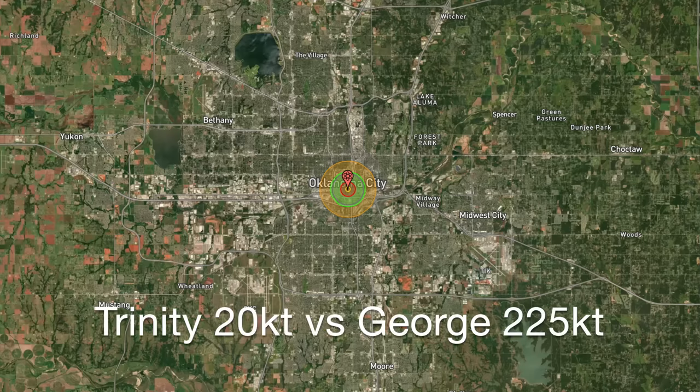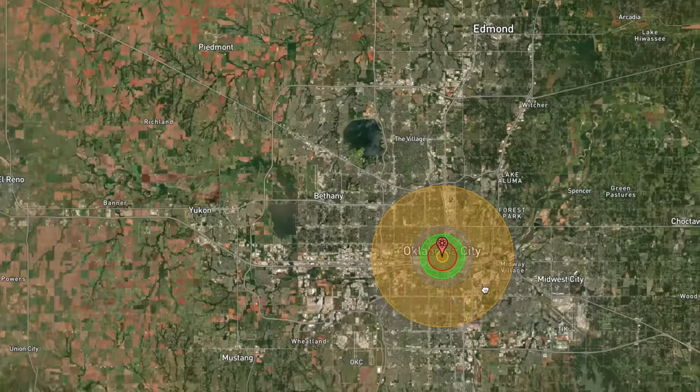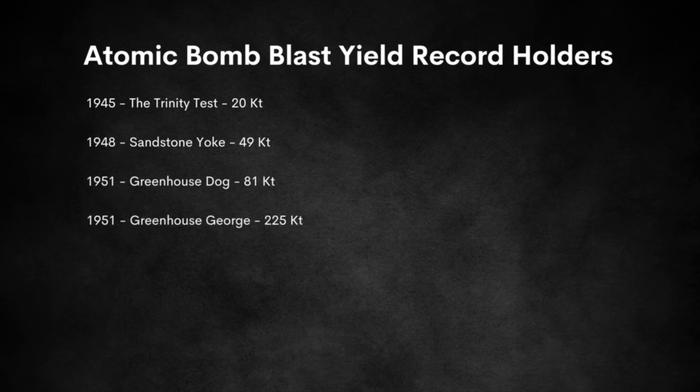George was conducted on May 8th, 1951 and was meant to test a theoretical thermonuclear design — definitely a new record holder. You'll notice the large bombs were all tested at the Pacific Proving Grounds while the smaller 20-kiloton tests occurred at the Nevada Test Site. One would assume that's for safety reasons — they didn't want massive 220-kiloton explosions over the continental US in case of fallout drift. So why not the middle of the Pacific?